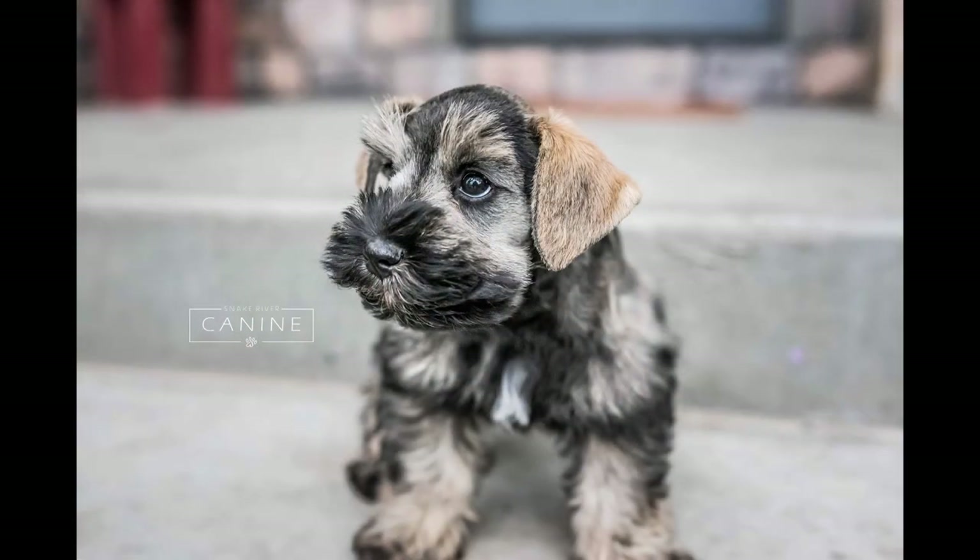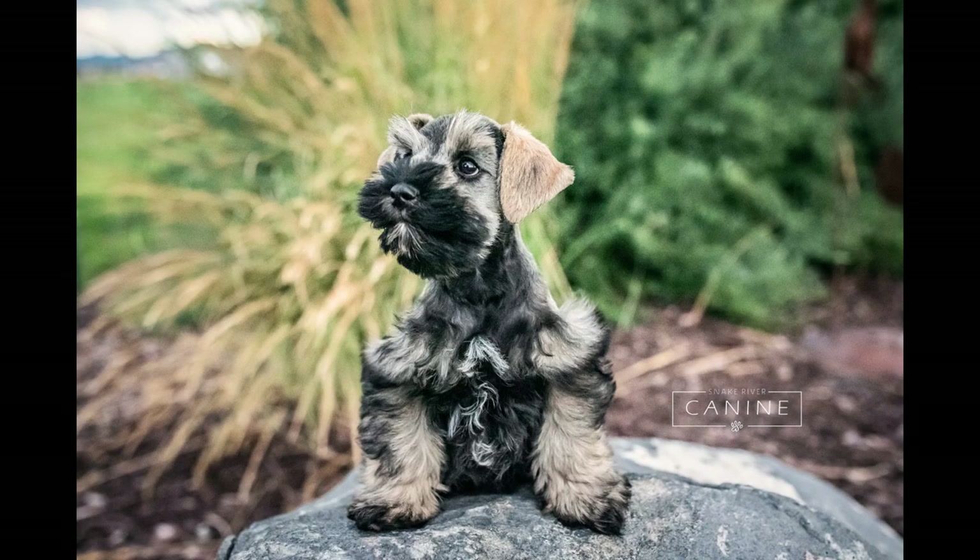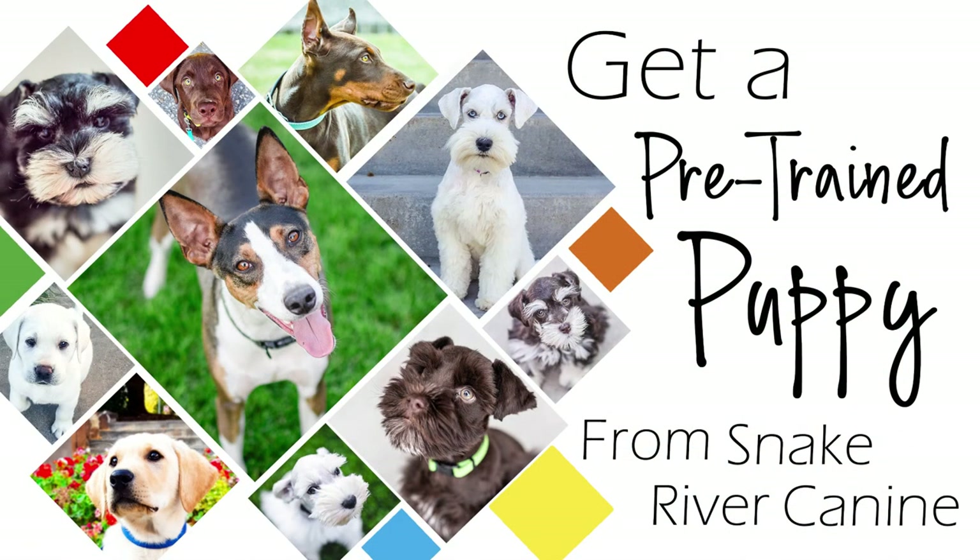Now since we work with puppies full-time, we've found some really awesome training aids, treats, food, and other dog products that we absolutely love. If you're interested in finding out what those products are, you can check out the links in the description for more information on our favorite dog products. For more information on our unique and amazing puppy training program, or to see our current and available puppies in training, please visit our website at www.snakerivercanine.com.